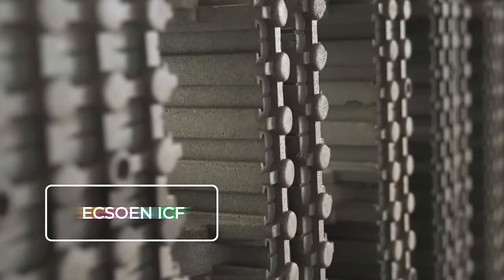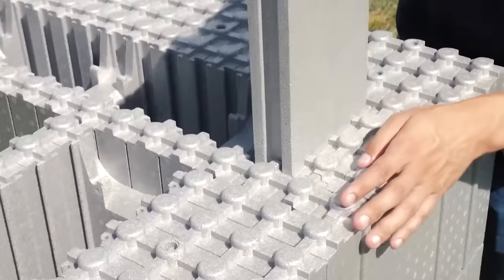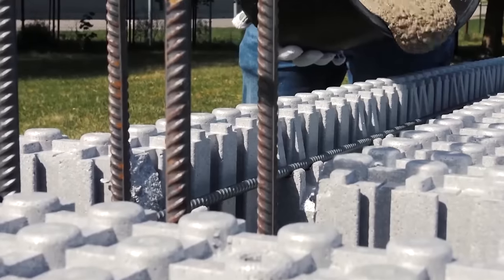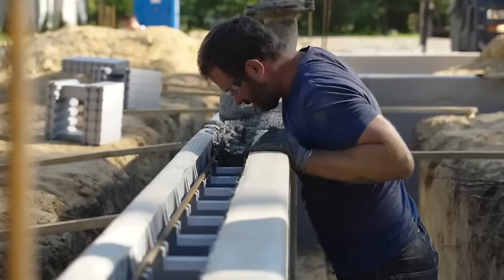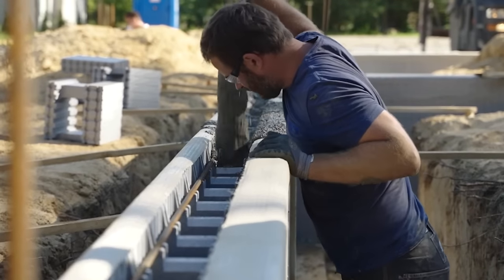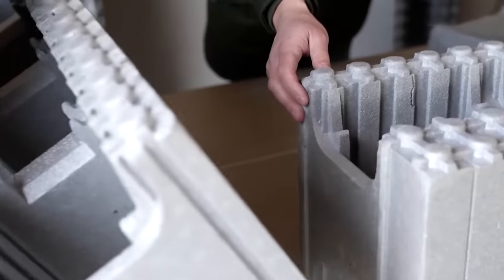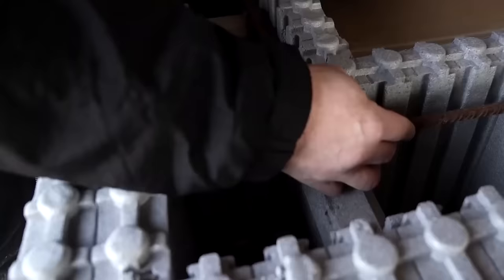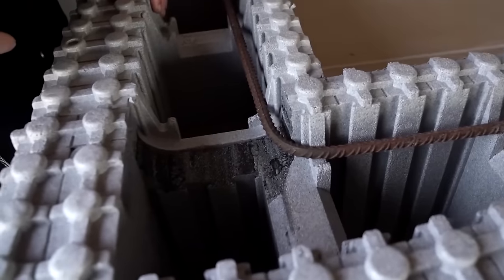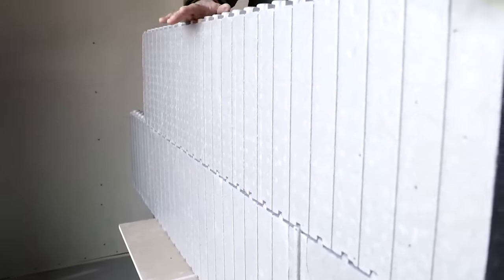X1 ICF. This insulated concrete form is like building a supercharged Lego set — a unique construction method that's far speedier and more efficient than conventional techniques. Think of it as a cozy thermal blanket made of sturdy formwork, filled with concrete, resulting in a robust concrete skeleton. Initially, it acts as a mold for concrete during the building process, and later stays on as a layer of thermal insulation. It's a popular choice for constructing foundations, walls, basements, and even swimming pools.